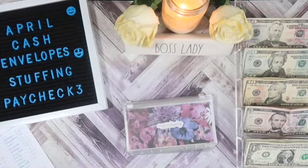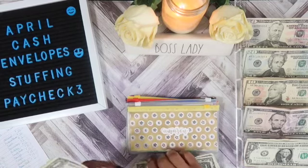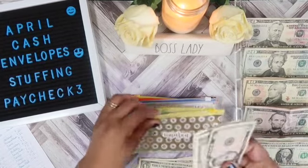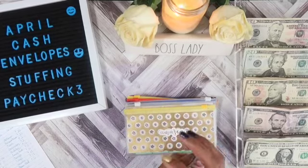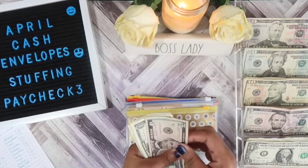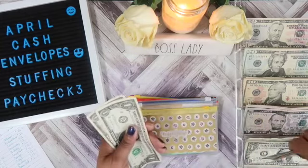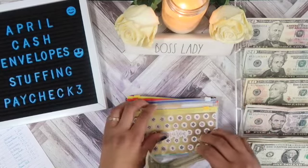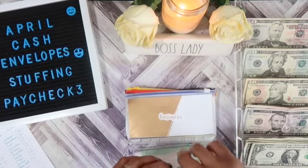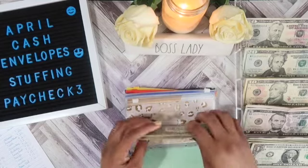I'm going to move on to our sinking funds. Amazon will get $4, bringing it to $12. Beauty will get $20, bringing it to $44.